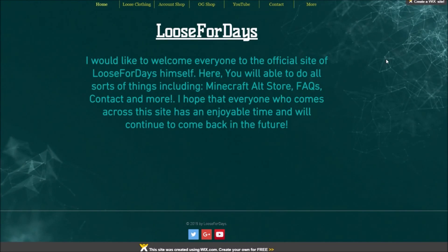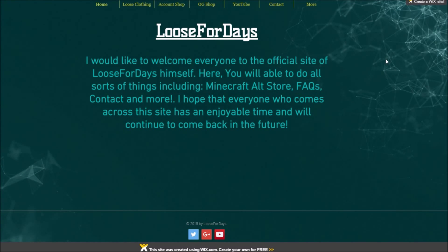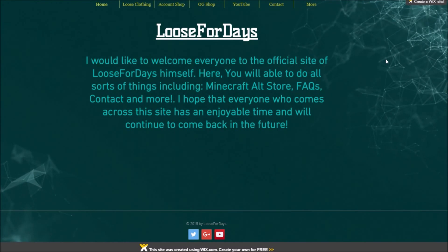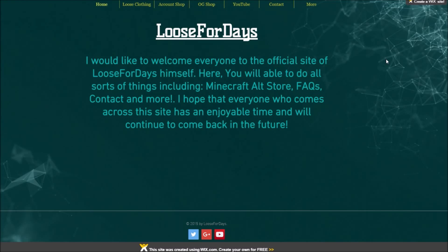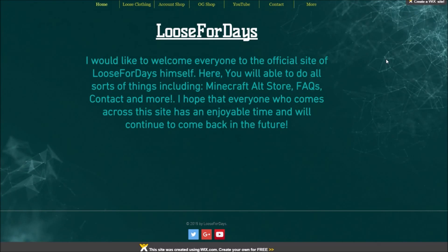Hey, what is up guys? LoserDays here and I'm back on my website once again — not exactly to bring you another update about the website itself, but I was actually up for about a few hours making this design and putting it on a t-shirt so that you guys, if interested, will be able to get one.